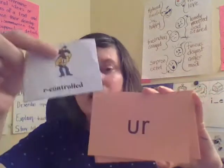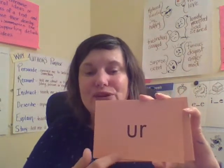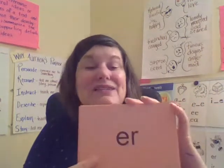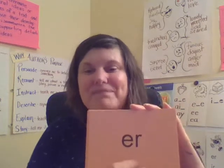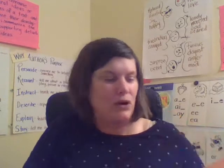This is one of our R-controlled vowels. This says ER. Together: ER. Your turn. Good job. This also says ER. Together: ER. Your turn. Another R-controlled vowel — that bossy R.